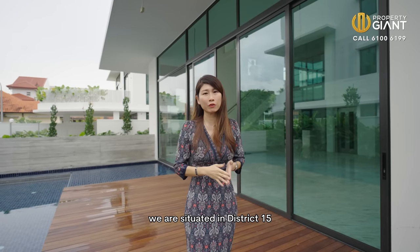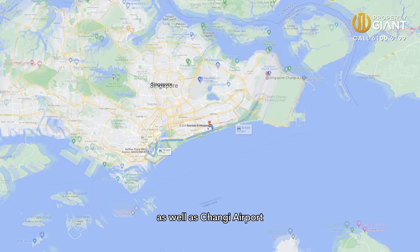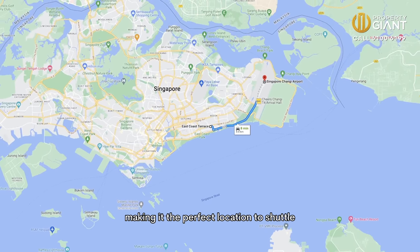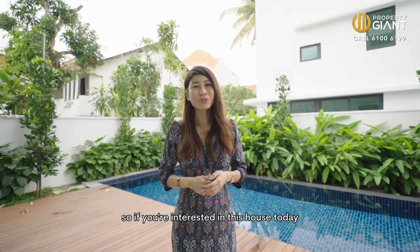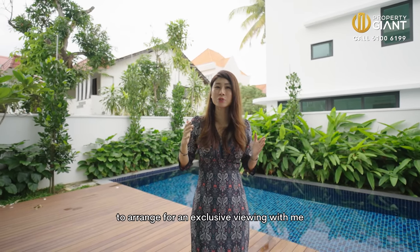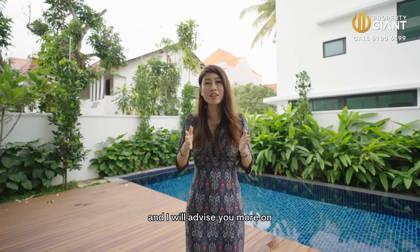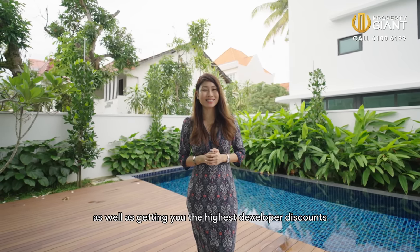We are situated in District 15, which is just minutes' drive away from the city centre as well as Changi Airport, making it the perfect location to shuttle between city and travelling overseas. So if you're interested in this house today, don't wait. Drop us a call today to arrange for an exclusive viewing with me, and I will advise you more on how to get the maximum inclusions as well as the highest developer discounts.